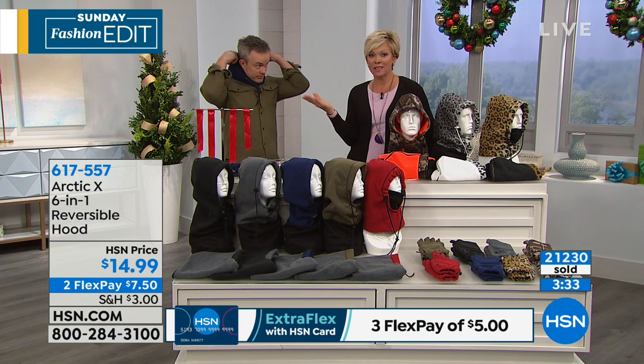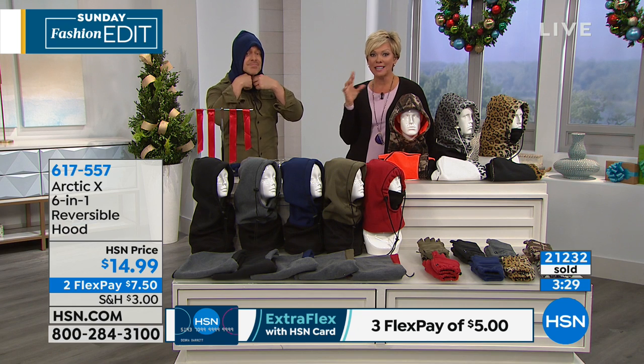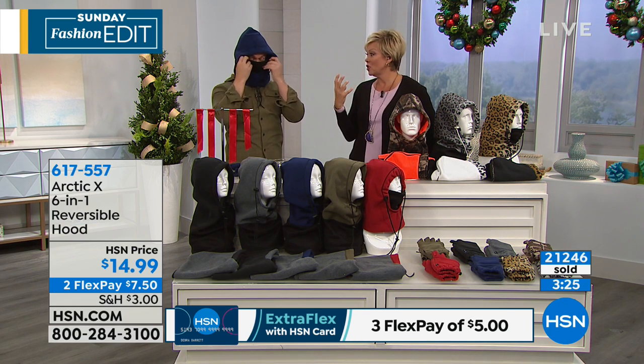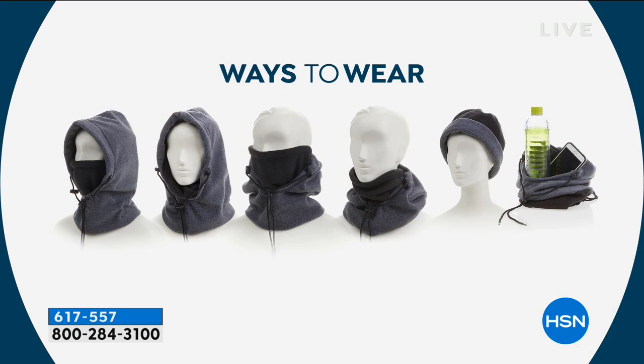I want to go back through the six-in-one because it gives you great looks and great function in every aspect, with tons of versatility with one purchase — one thing you have to pack and carry. You can have the balaclava, the full face mask and hoodie, just the hoodie, just the face mask, the scarf, even turn it into a beanie and even that nice little carrying tote.